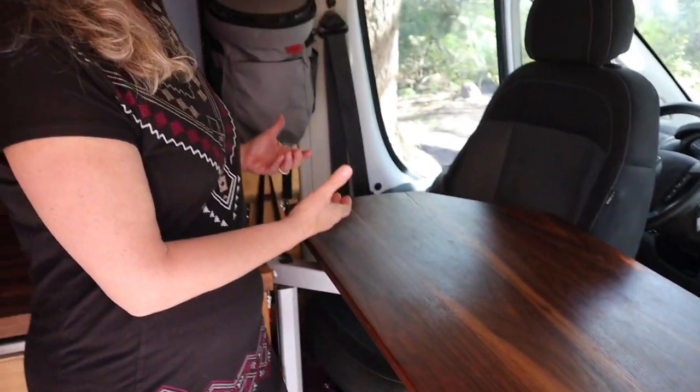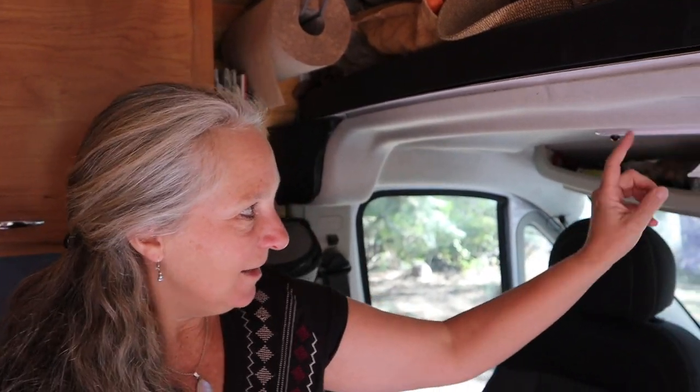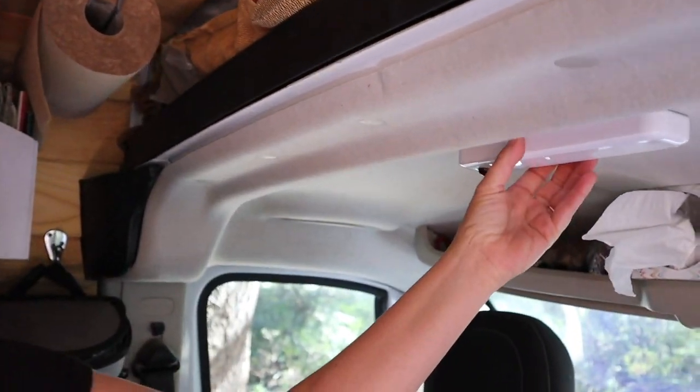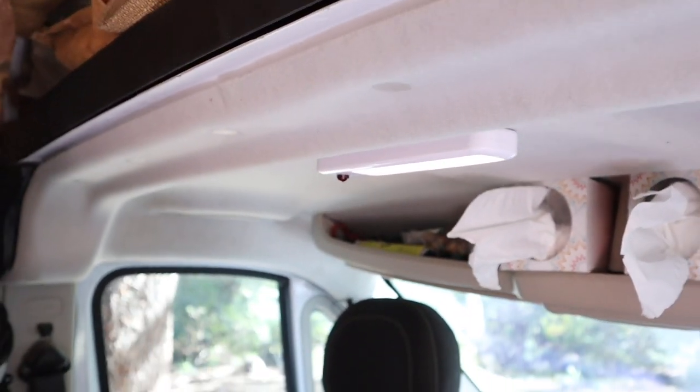We can raise the table up a little higher and have additional countertop space. One of the first things we learned after using the van for a short while is that we needed some light over the table, so Matt added this battery-operated light that sticks up in the cab — it adds great light for when I'm working or when we're eating. It's really important in any van, and especially a short van, to utilize all the storage you can.